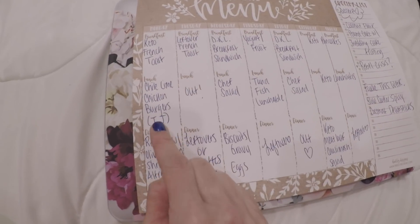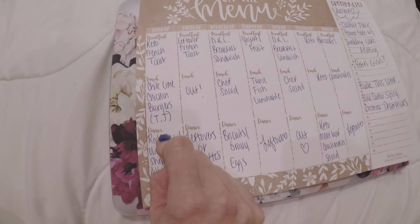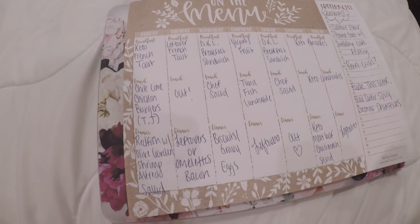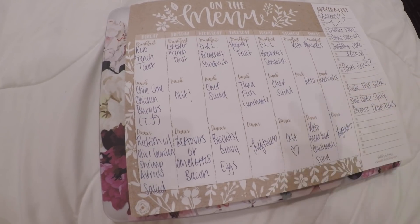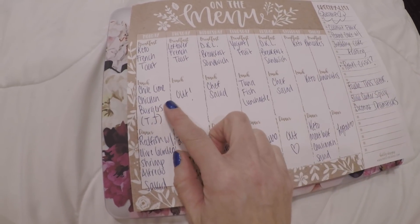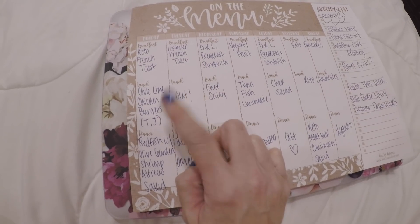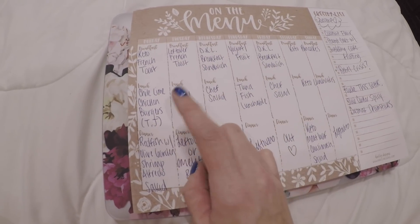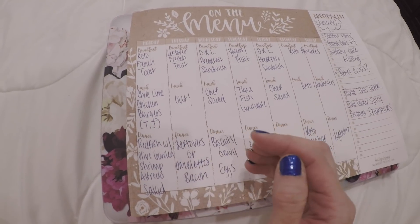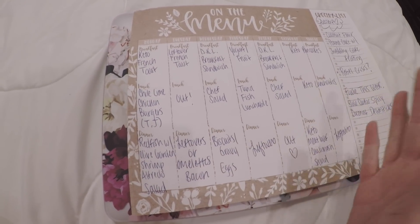I tried for the first time chili lime chicken burgers from Trader Joe's. These are amazing. They have such a great cilantro lime flavor, very fresh, and they're one net carb for each burger. I will definitely purchase those again. I'm going to start doing like a monthly or bi-monthly Trader Joe's trip. It's pretty far away from me, but I think it's worth it for some things I can't find locally.